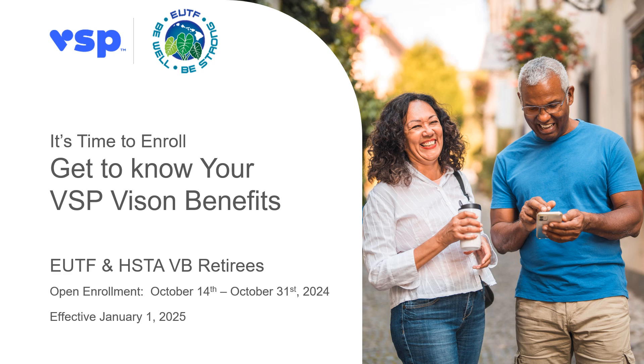Hi, I'm Monica Kim and I want to thank you for taking time to learn more about your VSP benefits. With VSP, our goal is to help you see well and be well for a lifetime of good vision.